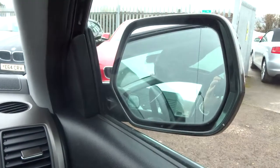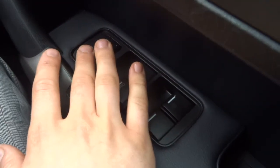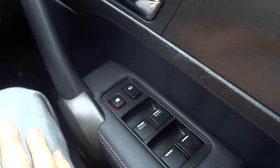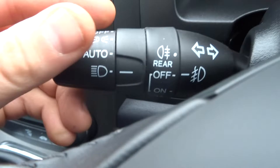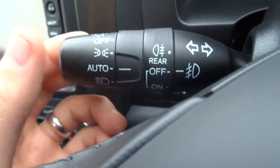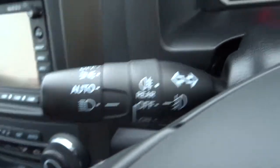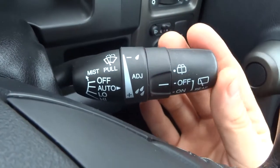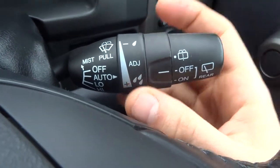Electric folding door mirrors. Electric windows with a lock function as well — if the kids are playing in the back you can stop them from playing with the windows. Cruise control. Automatic headlights — just stick it to auto and all you have to do is worry about your main beams. Everything else is controlled on the other side for your windscreen wipers, jets, etc.